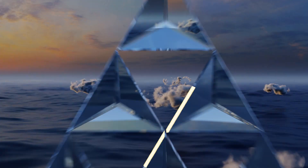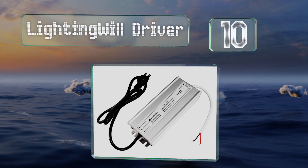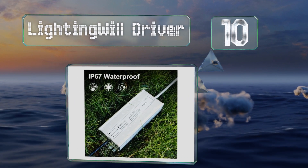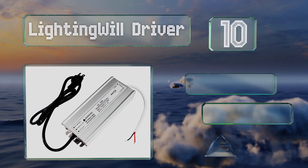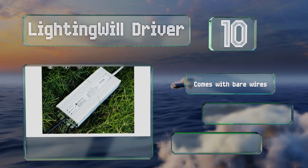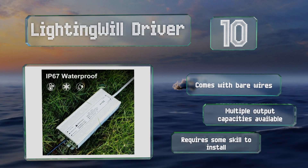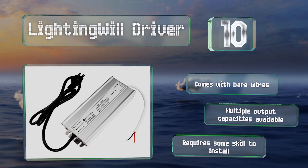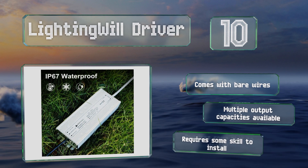Starting off our list at number 10. With an IP67 rated construction, the lighting wheel driver can withstand moisture that might cause other units to fail. It's perfect for applications in or around water such as pool lights, pond features, and general outdoor use in wet climates. It comes with bare wires and is available in multiple output capacities. However, it does require some skill to install.